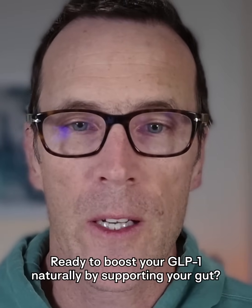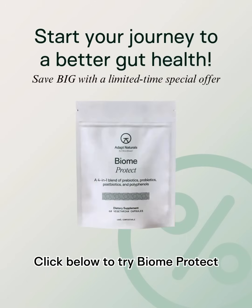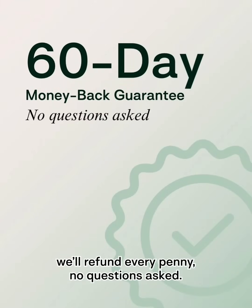Ready to boost your GLP-1 naturally by supporting your gut? Click below to try Biome Protect. And when you order now, you can save big with a limited-time special offer. There's no risk to you — if you don't experience better gut and metabolic health within 60 days, we'll refund every penny, no questions asked.